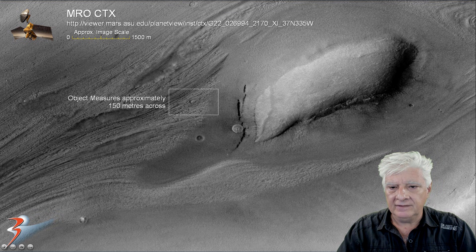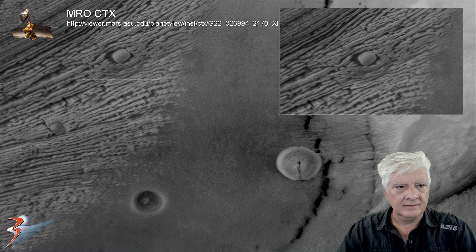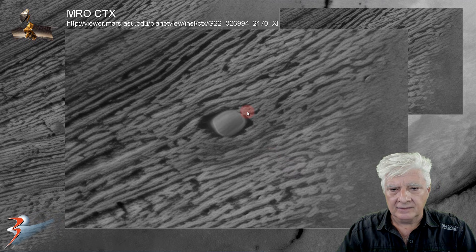Let's have a look at the item to the top left. This measures approximately 150 meters across. There's also symmetry and geometry in this piece. I have no idea what these two items could be.